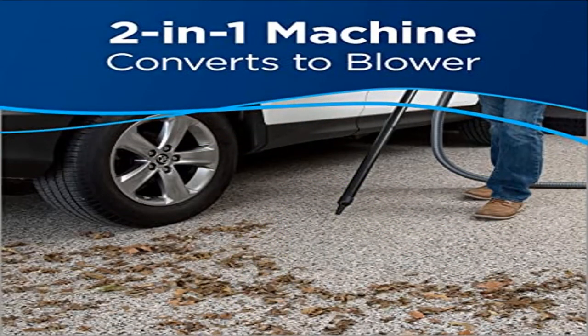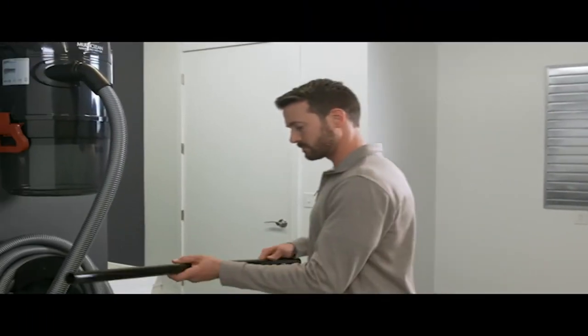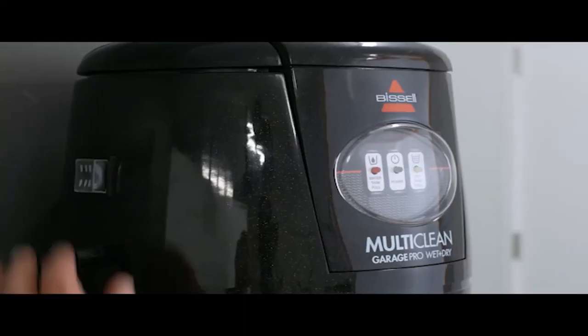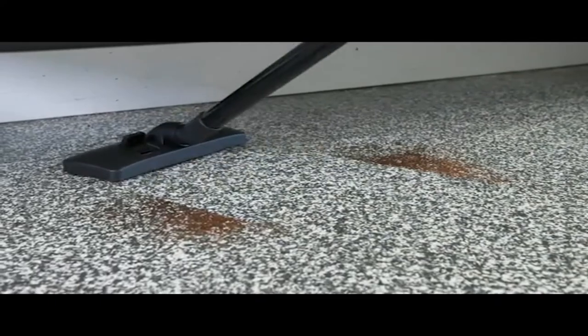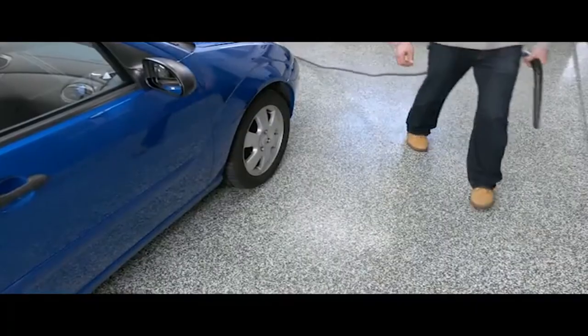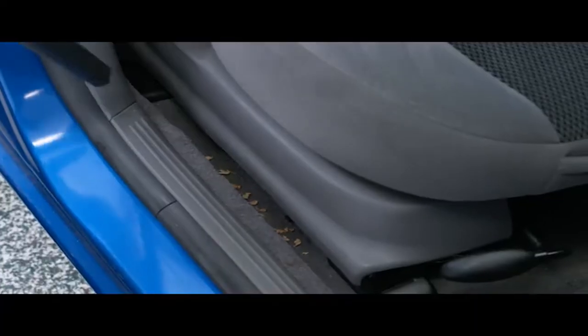Product 5: Bissell Garage Pro wall-mounted wet/dry car vacuum. Every Bissell purchase helps save pets — Bissell proudly supports the Bissell Pet Foundation and its mission to help save homeless pets. This 12-amp wet/dry vacuum picks up both wet and dry messes in the garage, car, workshop, and more, and converts to a blower cleaning system with the Helix system.